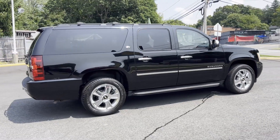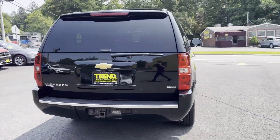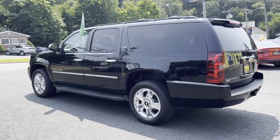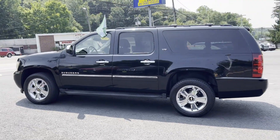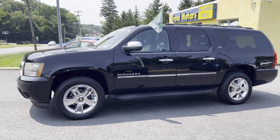It includes ample space for all passengers and comes with the following: side view mirrors with turn signals, navigation, premium sound system, multi-zone air conditioning, four-wheel drive, parking aid sensor, and third row seating.